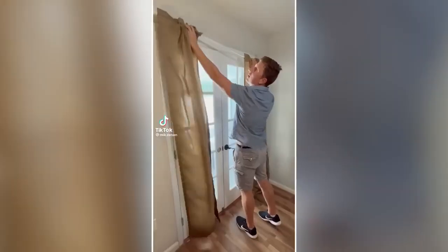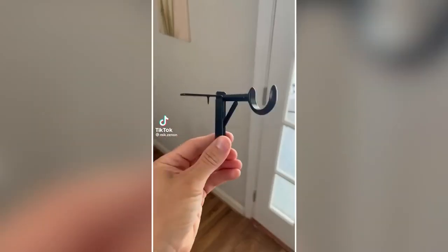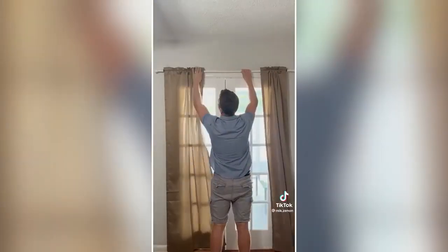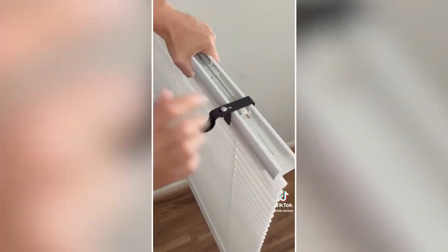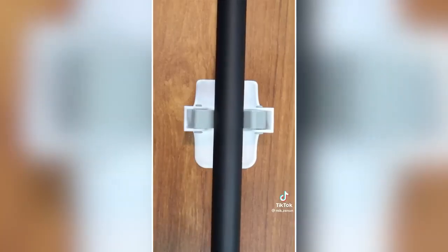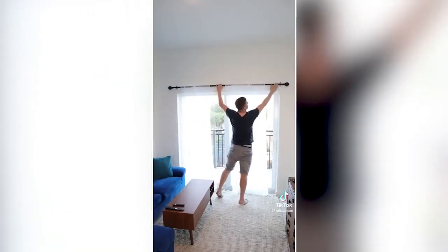Amazon renter hacks: If you want to put up blinds but can't make holes, this tap bracket gets nailed into the top of the window frame and allows you to hang blinds without making visible holes. This bracket goes on top of any blinds without making any holes at all. And these command broom grippers are the perfect size for curtain rods and will stick to your walls to hold up your rods and curtains.